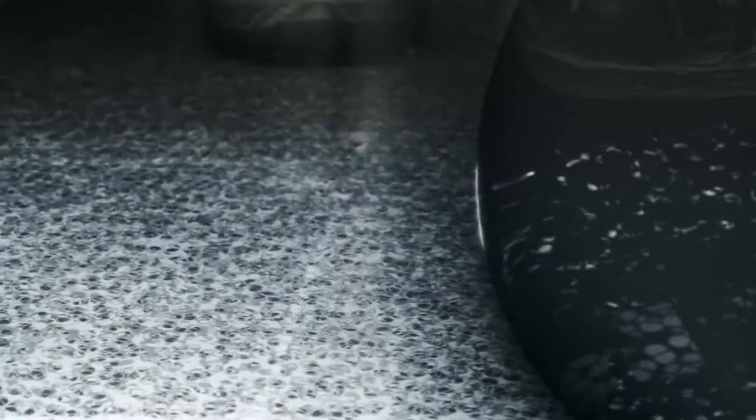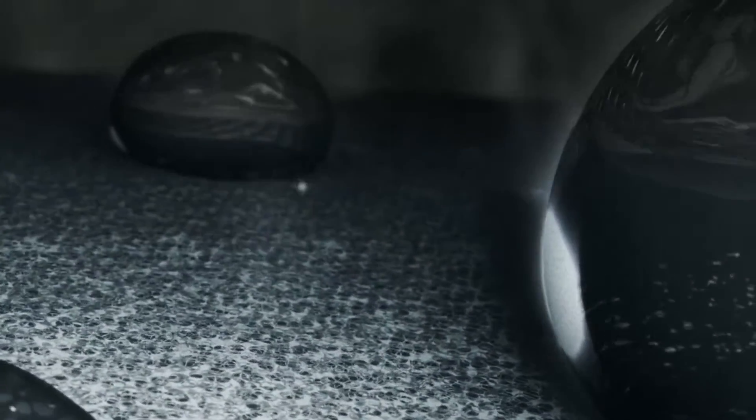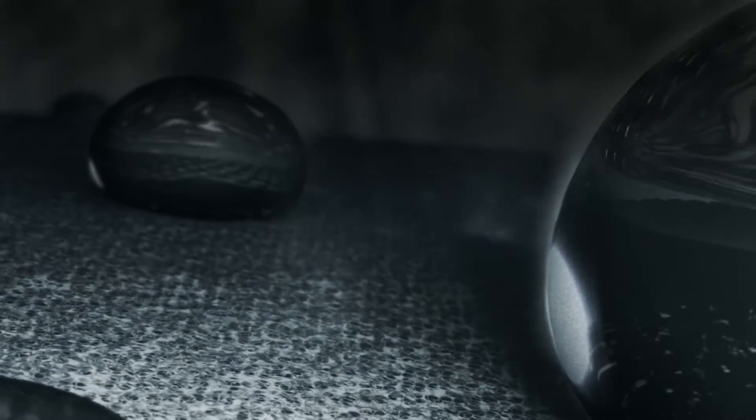Each square inch of a Gore-Tex membrane contains 9 billion pores. Each microscopic hole is 20,000 times smaller than a water droplet, making it impossible for rain, snow, and sleet to pass through.